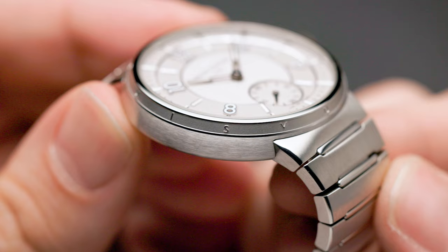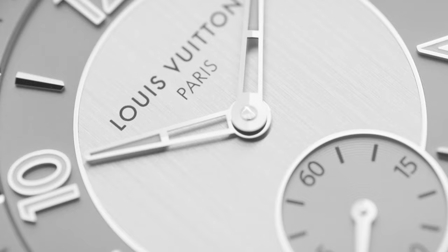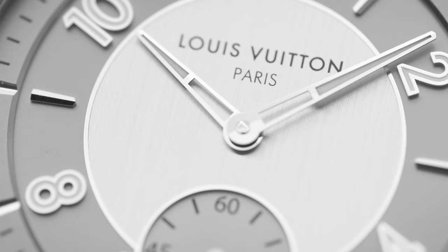They've always had this aspect of creating high horology pieces, watches with complications such as minute repeaters. They have a special manufacturer for that: La Fabrique du Temps, which is situated in Geneva and usually caters to the more extravagant types of watches.